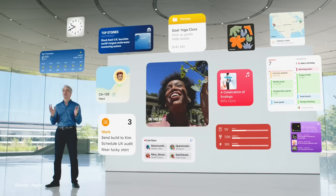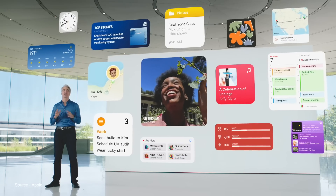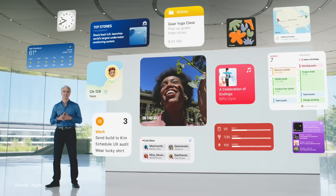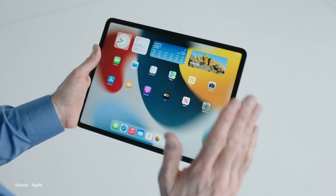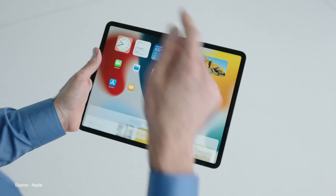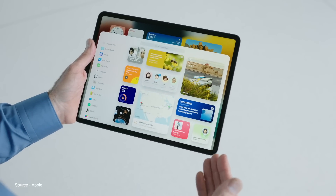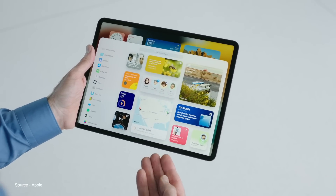You can also finally add widgets anywhere on your iPad's home screen, and there are new, larger widgets to take advantage of the larger display. My favorite part about the new iPad home screen is the App Library — you no longer have to have every app on your iPad's home screen. Something that's been around for iPhone since last year has finally made its way to the iPad.